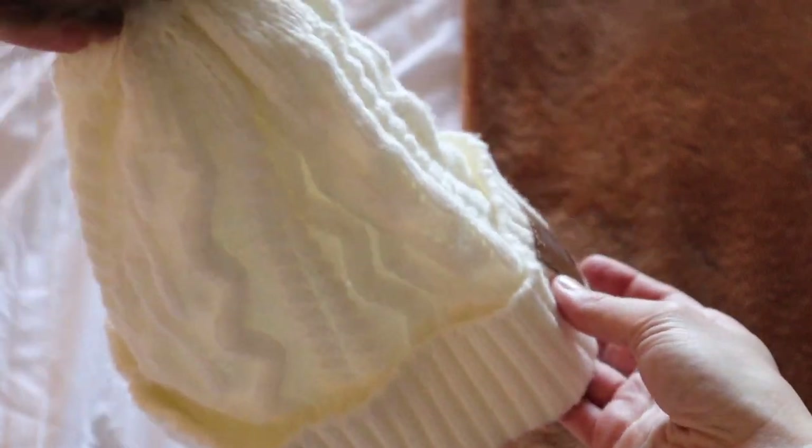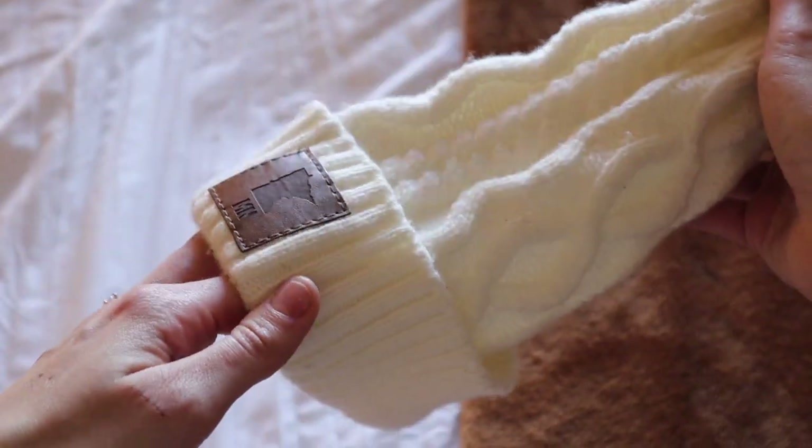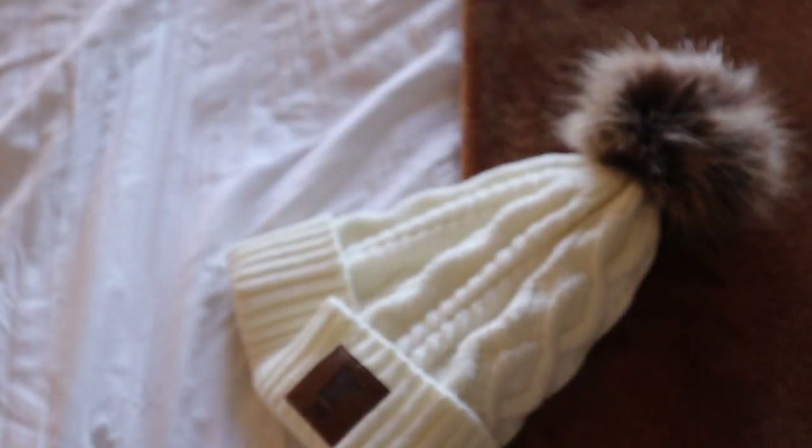The next item on my list is one beanie. I do live in Colorado so it does get very cold here sometimes, but I've found that I only need one beanie. This was a gift from my soon-to-be sister-in-law and I love this hat — I only need one of it.